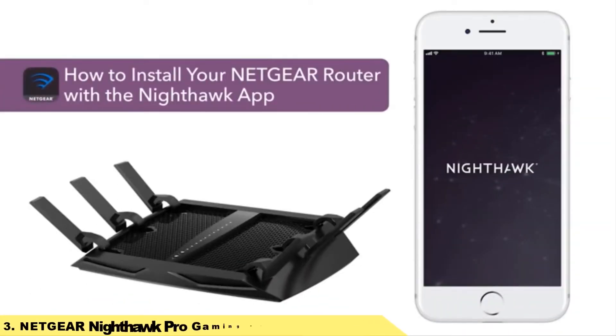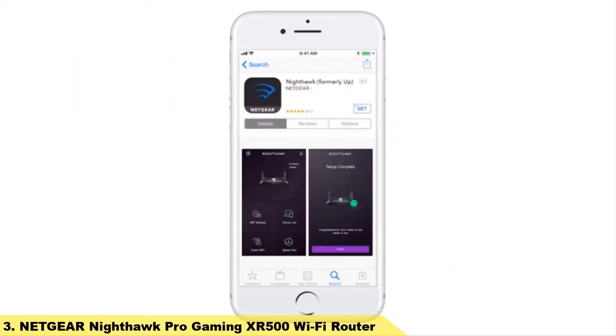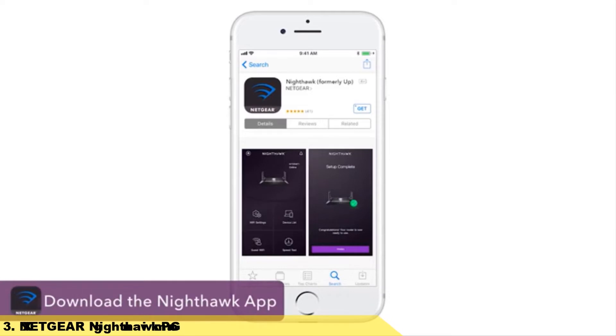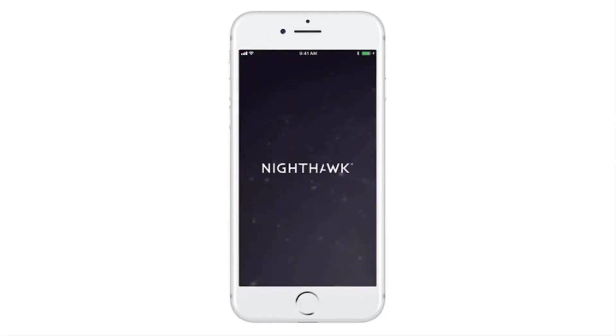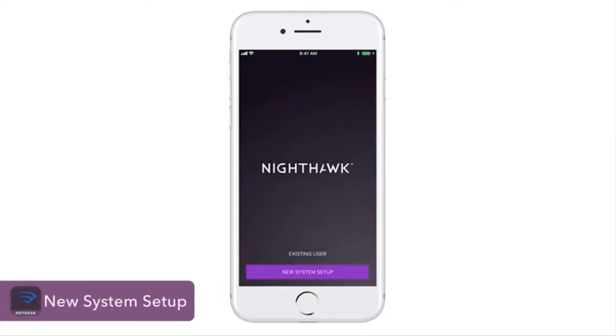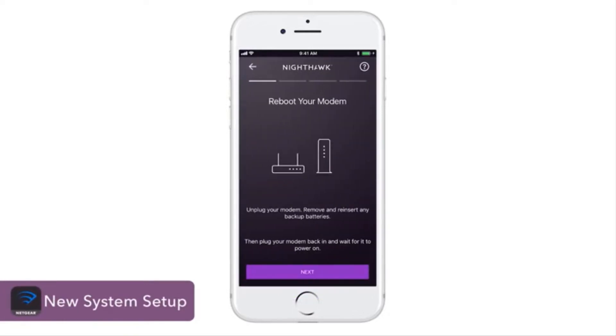This will show you how to install your Netgear router using the Nighthawk app. First, download the Nighthawk app from the Apple App Store or Google Play Store on your smartphone. Once downloaded, launch the app. Click on New System Setup and follow the on-screen instructions.